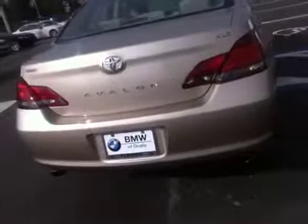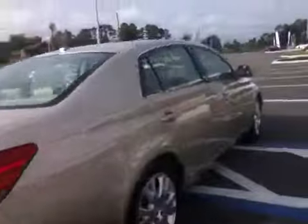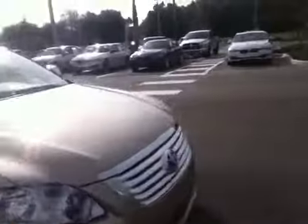It only has 43,000 miles on it, so it is in excellent shape. It was garage-kept its entire life. There's no dents or scratches anywhere on this vehicle, and it is just in really, really nice shape.